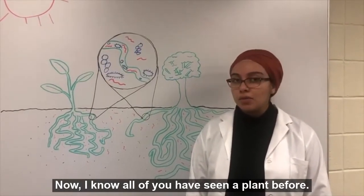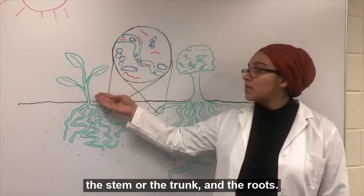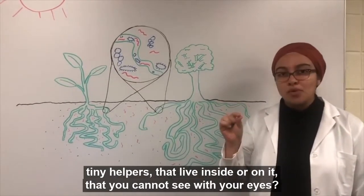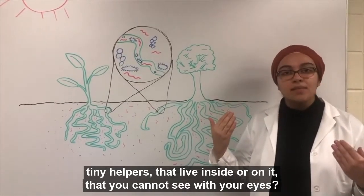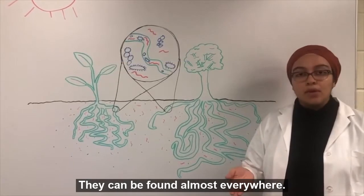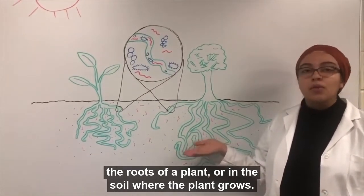Now I know all of you have seen a plant before and some of you might even know about the different plant parts. For example, we have the leaves, the stem or the trunk, and the roots. But did you know that every single plant has tiny helpers that live inside or on it that you cannot see with your eyes? These tiny microscopic helpers are called microbes and they are bacteria and fungi. They can be found almost everywhere, but the microbes that I study are found inside or on the roots of a plant or in the soil where the plant grows.